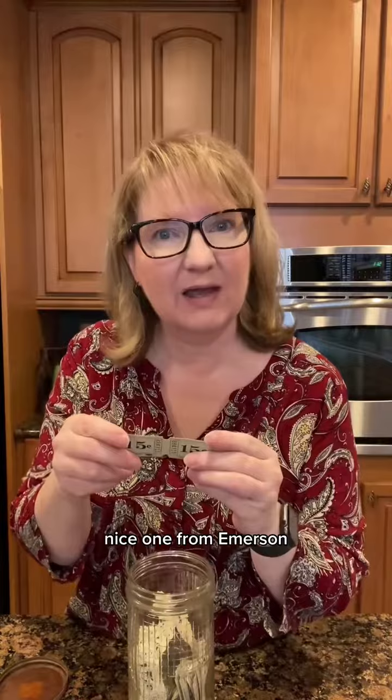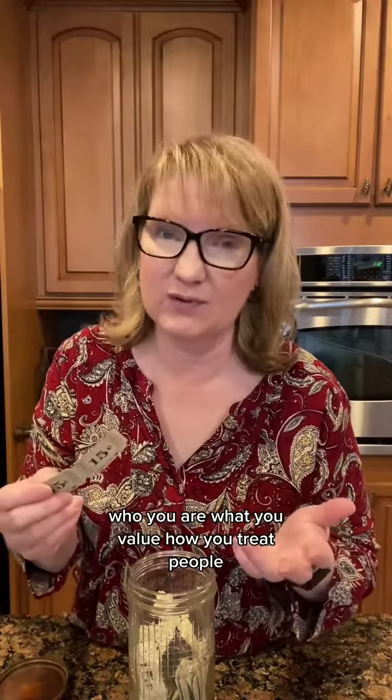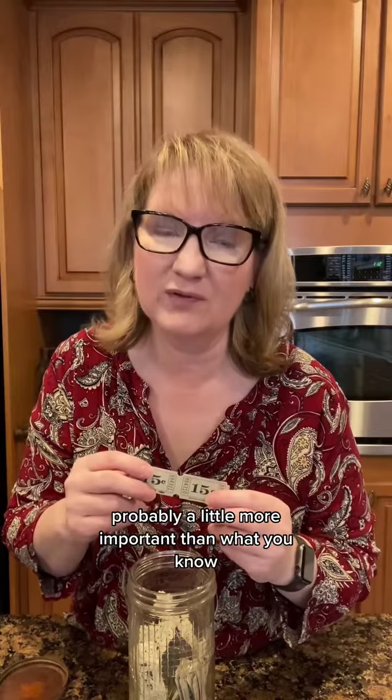It's time for our thought for today, from Emerson: 'Character is higher than intellect.' None of us is perfect, but who you are, what you value, how you treat people — probably a little more important than what you know.